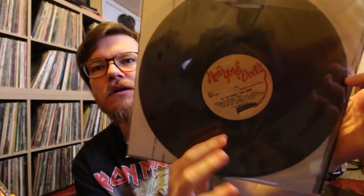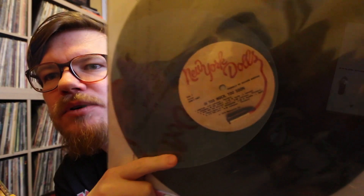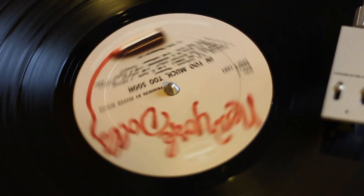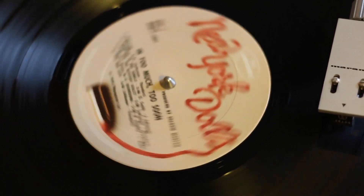Coming in hot! Too Much Too Soon - New York Dolls. Original pressing on that lipstick label. Very nice shape. Found this one really cheap - I think I paid $8 for this.